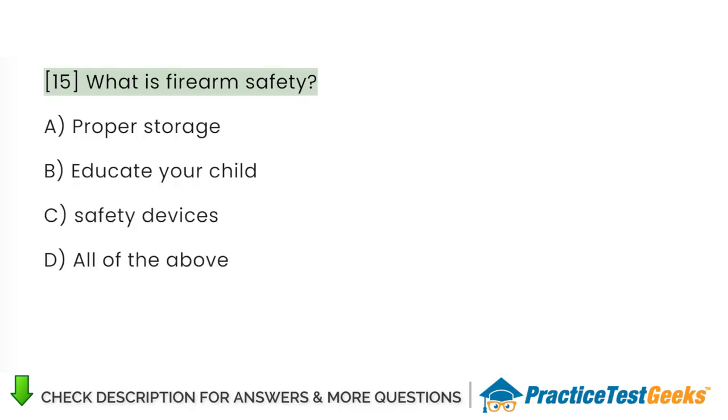What is firearm safety? A. Proper storage. B. Educate your child. C. Safety devices. D. All of the above.